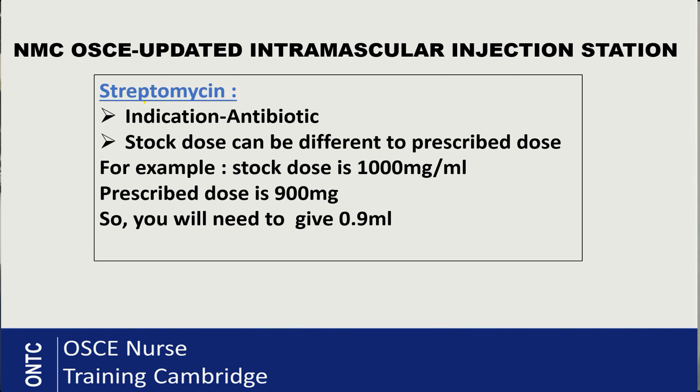It is really important that you give the indication of the drug to your patient before taking consent, because without that it is not informed consent. You can also tell the patient the side effects of streptomycin — these can include diarrhea, bronchospasm, dizziness, hearing effects, and decreased appetite. Don't assume anything — look at the drug, talk about it, and incorporate it into your consultation.